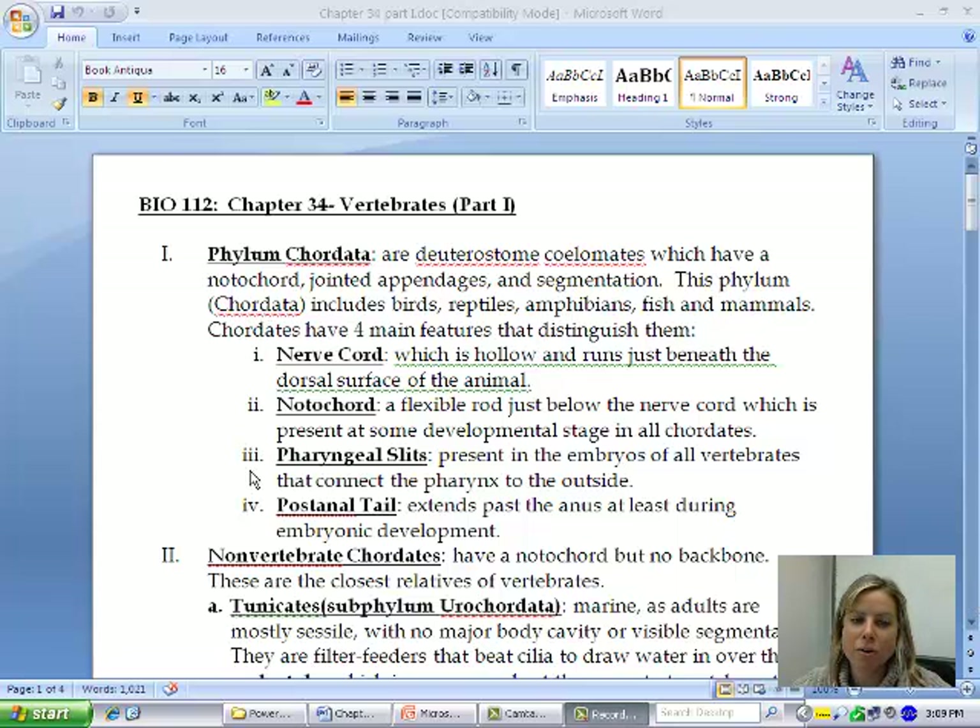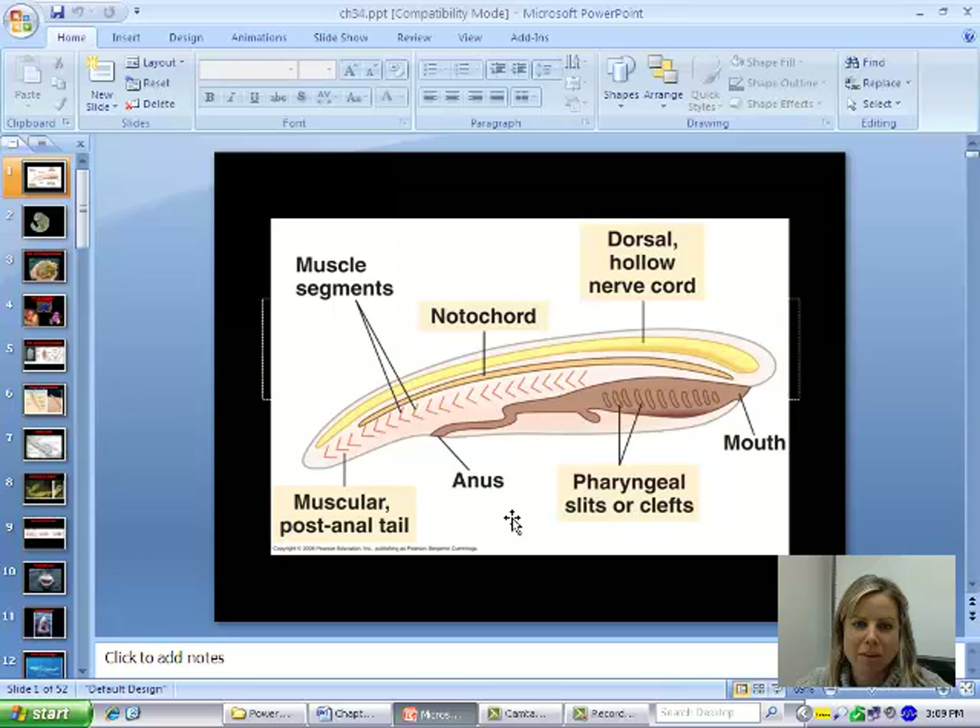In order to be in the phylum Chordata, there are going to be four characteristics that an organism has to have. The first one is going to be a dorsal hollow nerve cord. In us, that would be like our spinal cord — the actual nerves that are going through it.